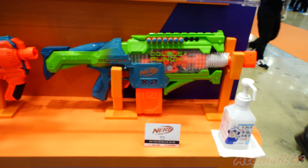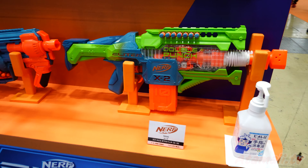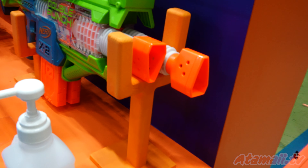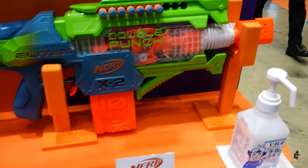Here's one called Double Punch. I've never seen this one before. I guess it has two barrels that shoot back and forth like a Top Tom. That looks like a lot of fun.